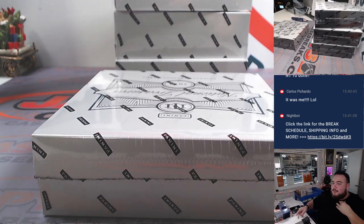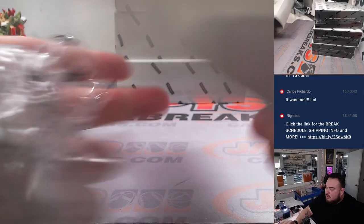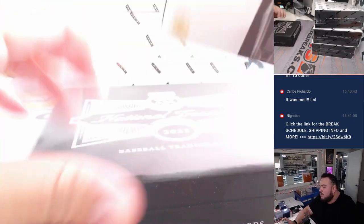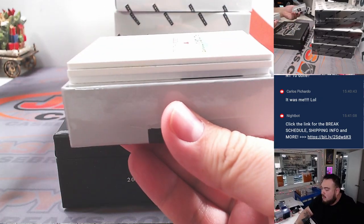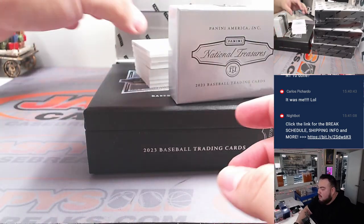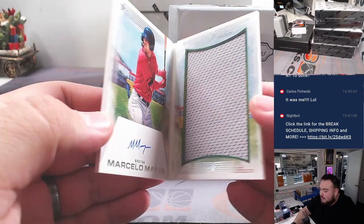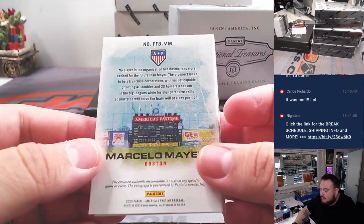That box didn't want to get ripped open, but this will be the first one we do. All right, we got America's Pastime 35 out of 75 — Marcello Mayer, very nice one there for the Red Sox, DY. Just starting us off.